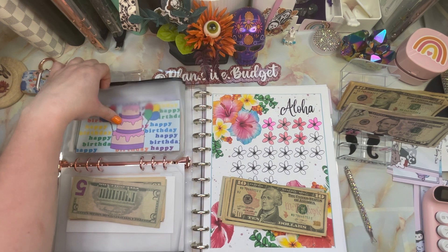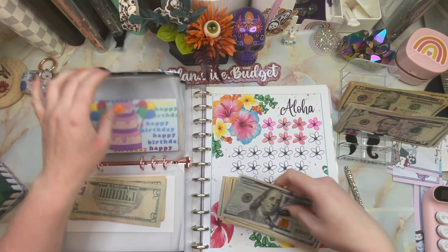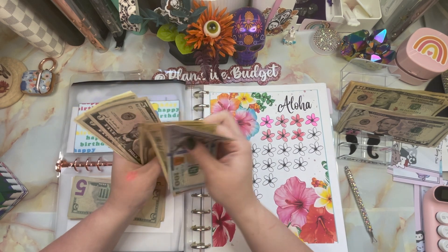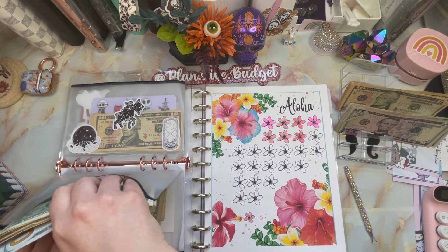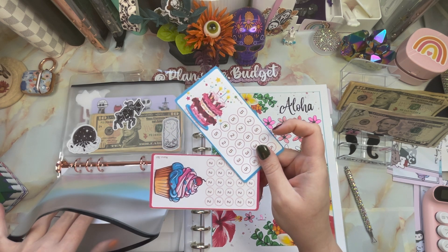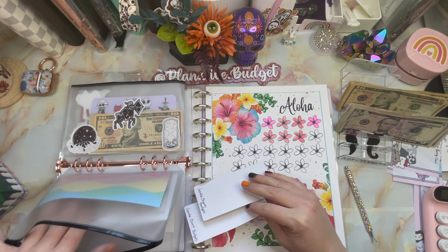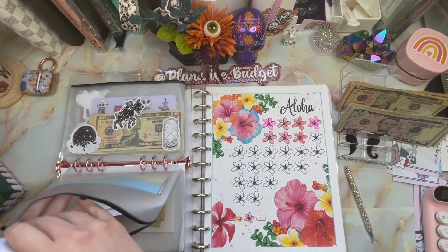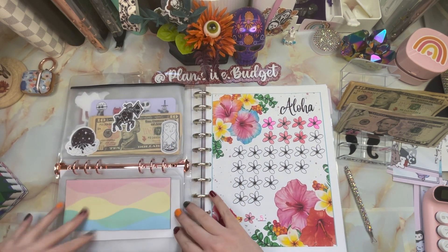I'm gonna put this in the completed challenge envelope, but the money is gonna stay in here so we know it's for birthdays. Birthdays now has altogether 150, 160, 170, 180, 190, 195, 200, and then 203 — so $203! That's really good. Next I need to figure out what I want to do. I have a couple of these cute ones from Janelle Charm Budgets, or we also have a Hands and Bands challenge.